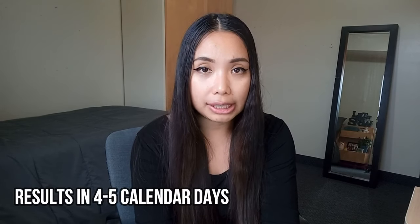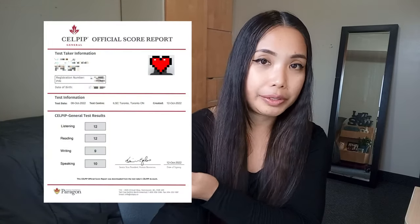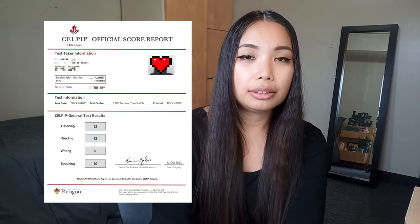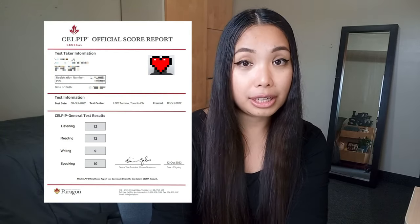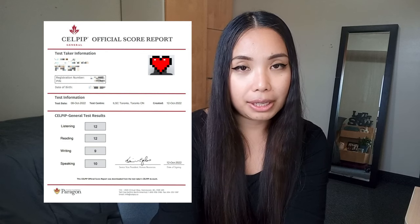For the result of your test, they're usually fast — I got my result just four calendar days from the date I took the test. I got 12 on both listening and reading, 9 on writing which is not my strongest suit, and 10 on speaking, which is very close to the target I was aiming for. Now I'll share the tips that I think helped me a lot in preparing.